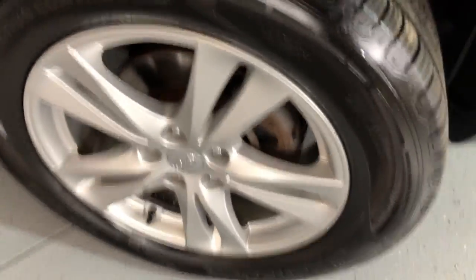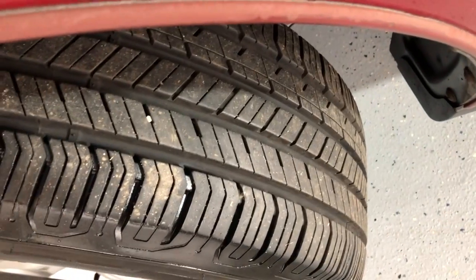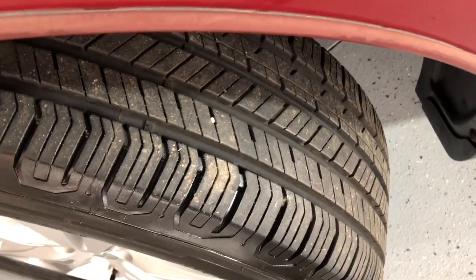Look at these beautiful alloy wheels — they are free of scuffs and very nice. All matching Hankook tires in great shape.